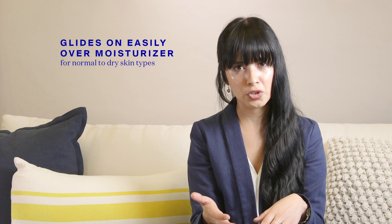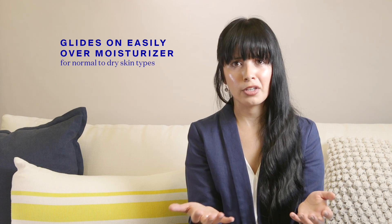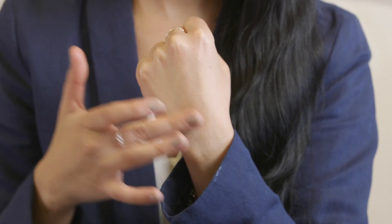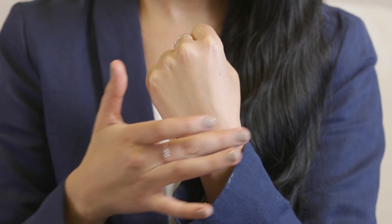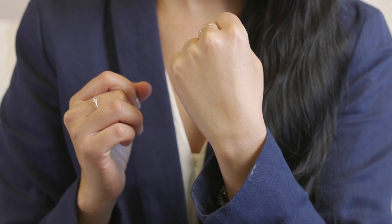People with normal to dry skin will appreciate how easily the formula glides on over a moisturizer, and it's not going to feel drying like typical primers. You'll get a very natural finish — it will help control some shine in your T-zone, but it's not going to be overly mattifying or drying.